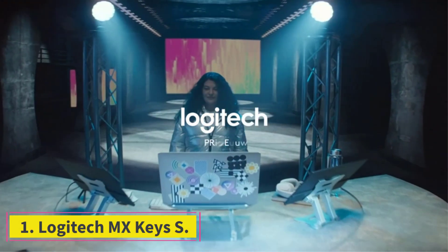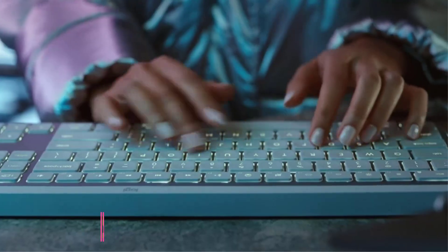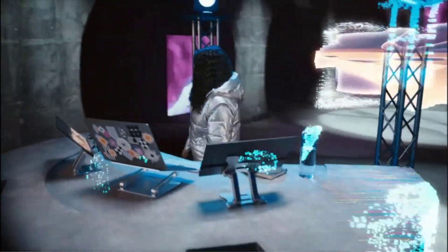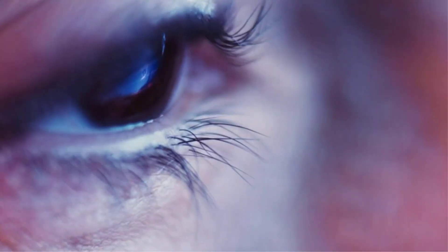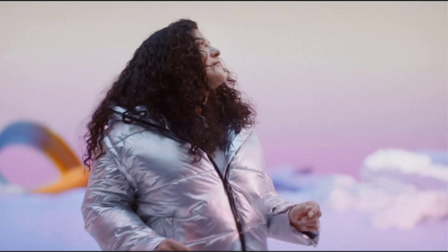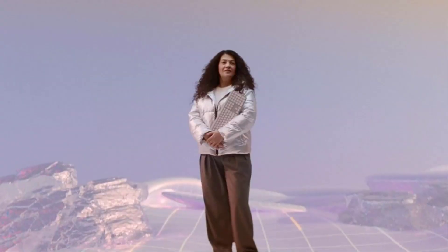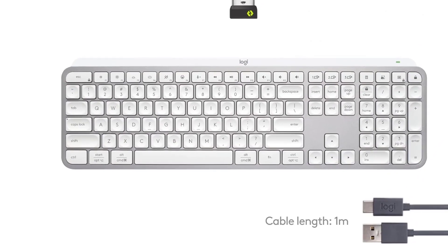Number 1: Logitech MX Keys S. With over 200 keyboards tested, we consider the Logitech MX Keys S the best everyday use keyboard for most people. While it may not have the same performance or customization options as some gaming or enthusiast keyboards, it delivers a perfect mix of build quality, ease of use, and excellent typing quality. If you're used to typing on a laptop keyboard, you'll feel right at home since it uses the same kind of scissor switches. Each key has small dish-shaped indents that keep your fingers centered, helping to reduce typos.